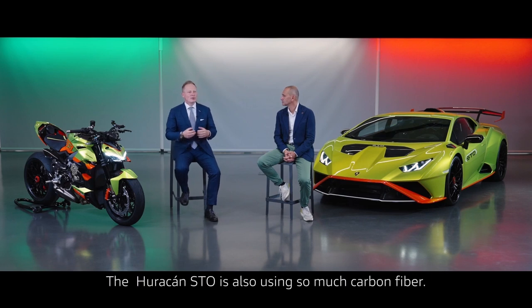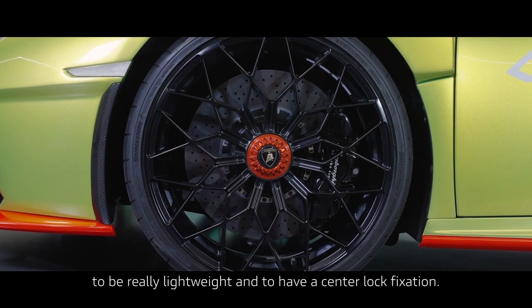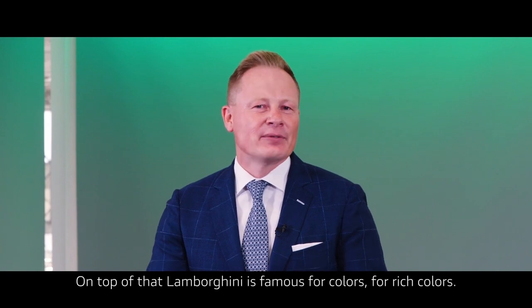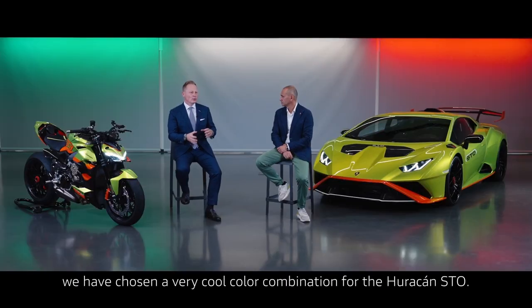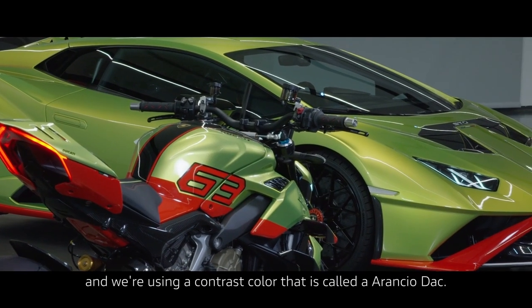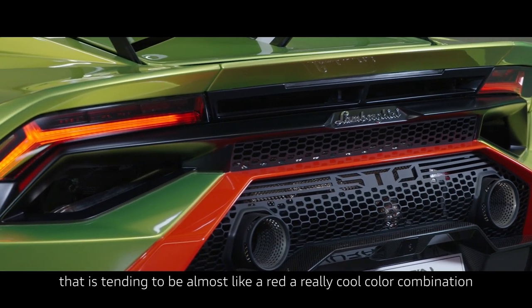The Huracan STO uses so much carbon fiber, and you can see all these little details. We have special wheels designed to look and be really lightweight, with a center lock fixation. Lamborghini is also famous for colors — rich colors. We offer more than 400 really strong colors in our portfolio. Out of these, we chose a very cool color combination for the Huracan STO: it's called Verde Cytrea, with a contrast color called Arancho Dac — a very strong, rich orange that tends toward almost red. A really cool color combination.